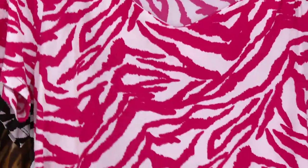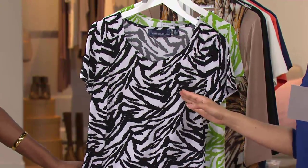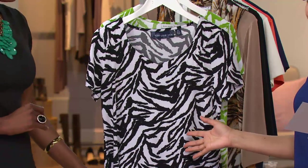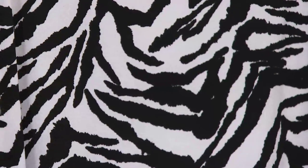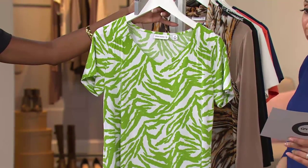We do have the classic black and white combination — sizes extra small through extra large are what we have to ship right now. You can never go wrong with that spectator look, but done with the touch of that wild style with the animal print. And then last, kiwi green — small and large are all that remain in kiwi green.